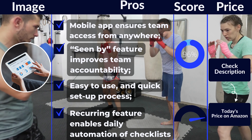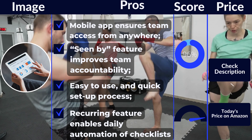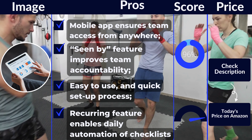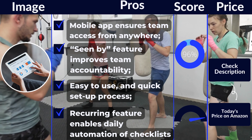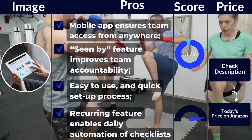Pros: Mobile app ensures team access from anywhere. 'Seen by' feature improves team accountability. Easy to use and quick setup process. Recurring feature enables daily automation of checklists and tasks. Acts as an all-in-one solution for communications, scheduling, tasks, and work orders.